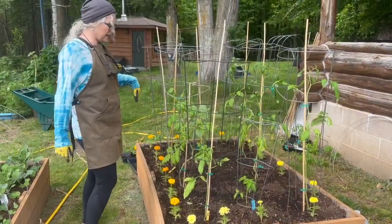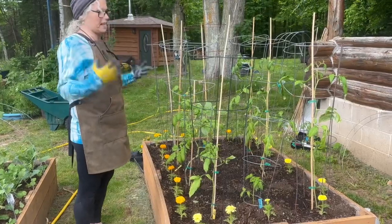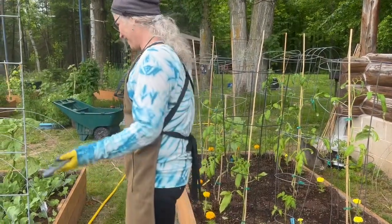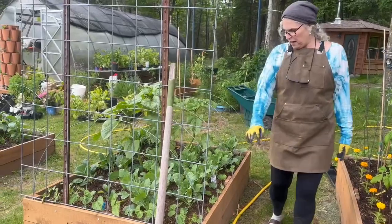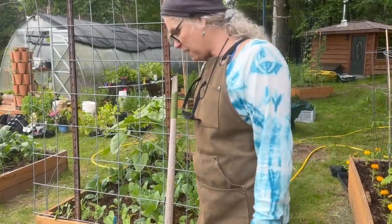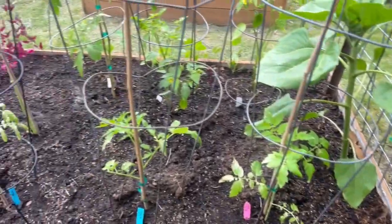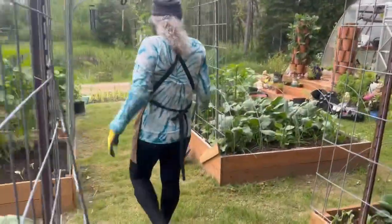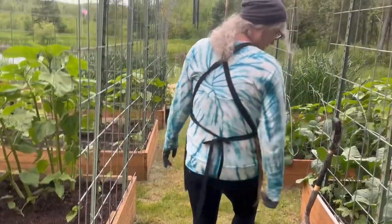Here are some more tomatoes and I did some different things this year. For the cauliflower, which you guys have already seen, and the beans — these are the 1,500-year-old cave beans, and here are more 1,500-year-old cave beans, so we'll get that arch again like we had last year. And right here are the Christmas beans.